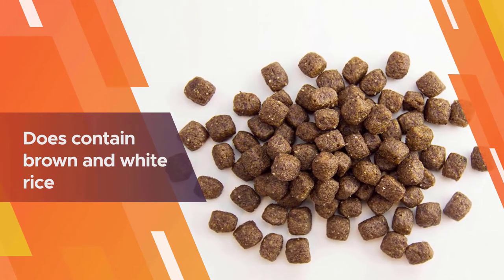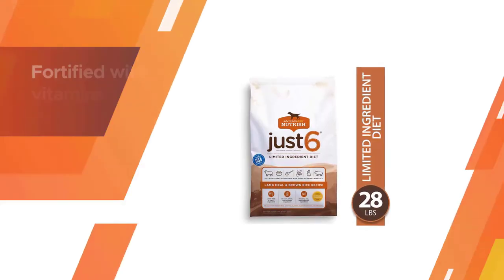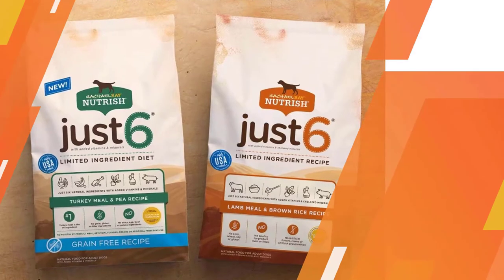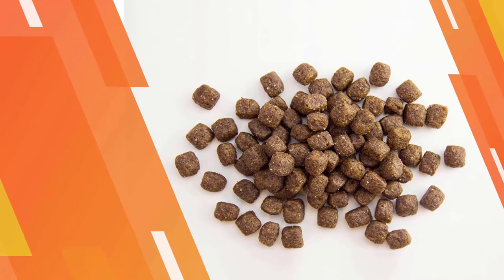Brown and white rice are some of the most easily digestible grains out there. Besides lamb meal and rice, this formula also contains dried beet pulp, chicken fat, and pork fat to provide a full nutritional profile. The kibble is fortified with vitamins and minerals, and it even contains glucosamine and chondroitin sulfate for healthy joints.